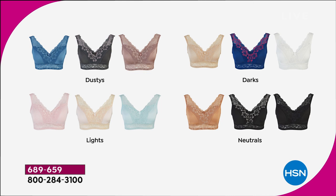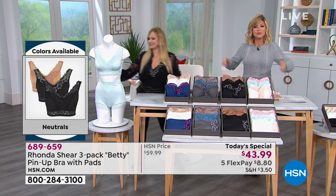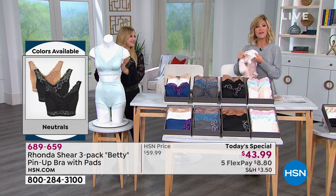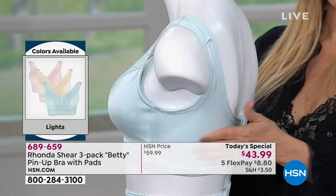And you get a three-pack of those as well. There is a lot to talk about - this is her all-time bestseller. Everybody loves the pin-up bra. So again, you just shop your top here and you step into it. There are five hooks in this - set it to where you want it to be, and then just step right into it. It conforms to you, it smooths everything out.